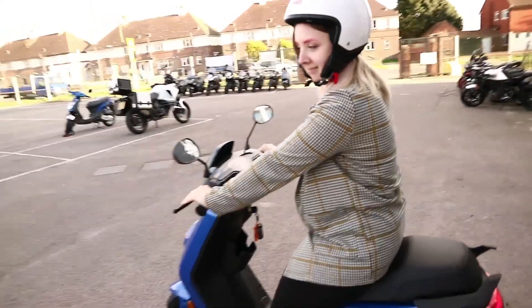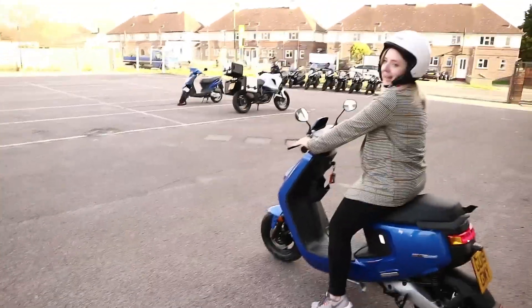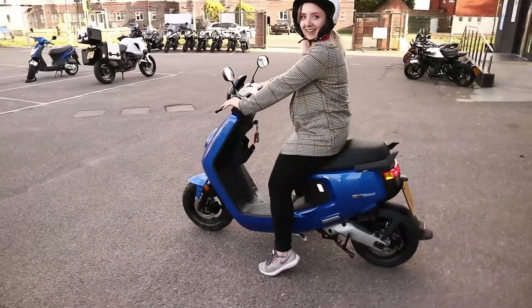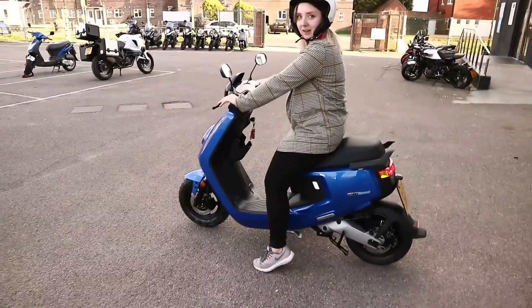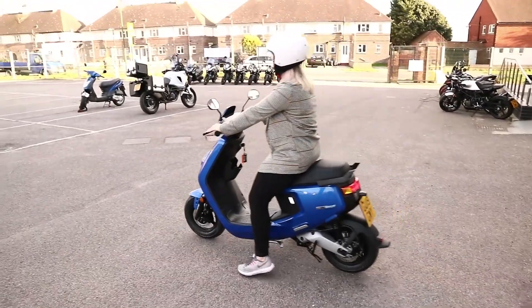I'll push it back and you'll be good to go. I was going to push it forward. Just remember to stop — when you want to stop, push the accelerator forward. And you'll be good to go. There we go.